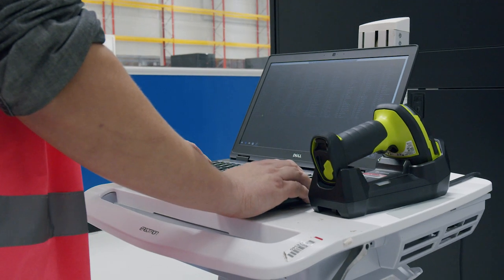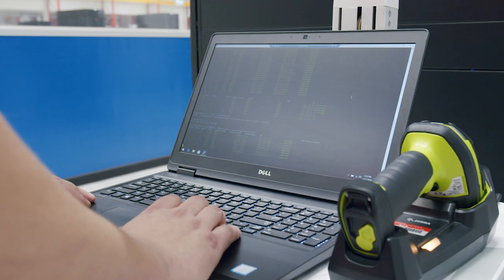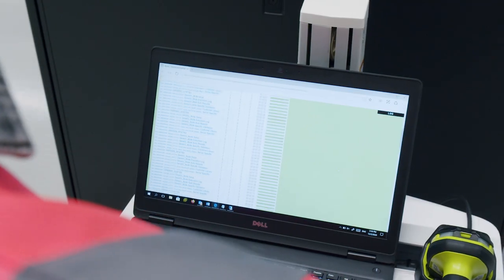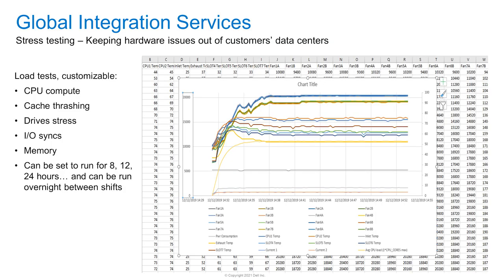The testing process covers BIOS and firmware settings, switch configurations, storage and server settings, as well as full connectivity and topology testing. In addition to this, we can support customised stress tests to identify any potential hardware issues.